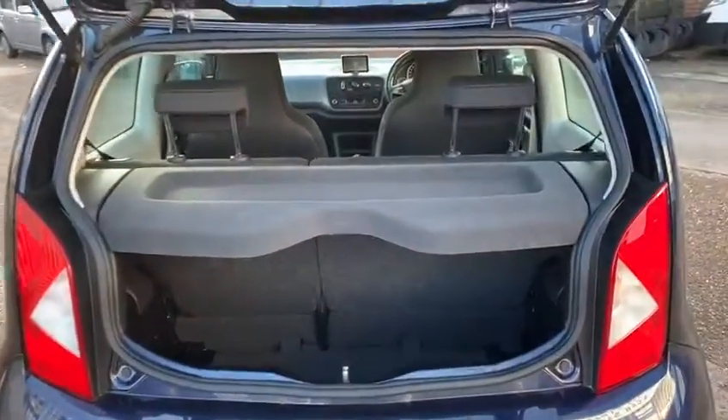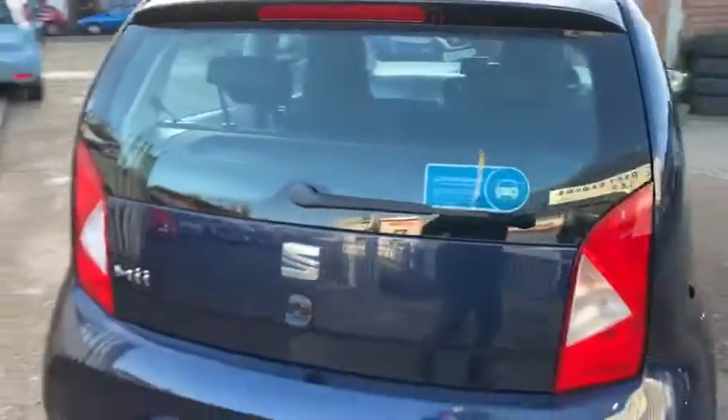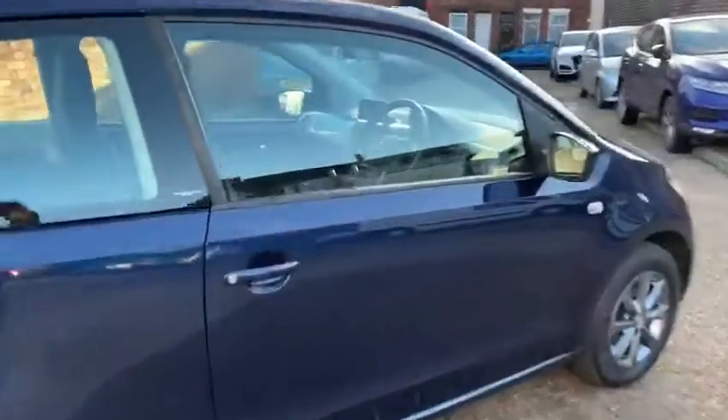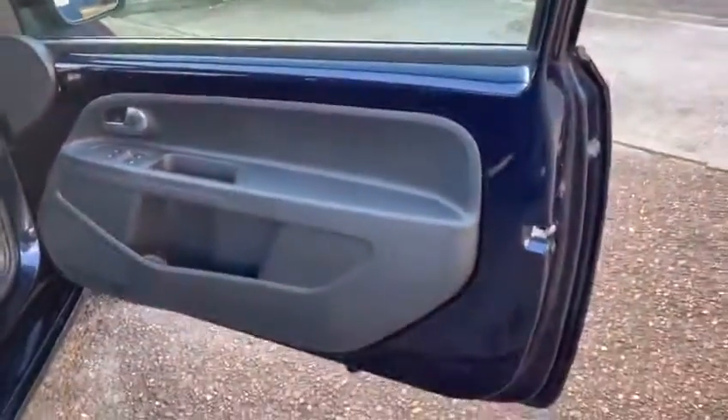There you go, that's the boot space in there. The boot space is quite reasonable actually for a small car — they've quite cleverly made these, they've got a lot of room for the size of the car. Legroom's good even in the back, as you can see. The interior again is...